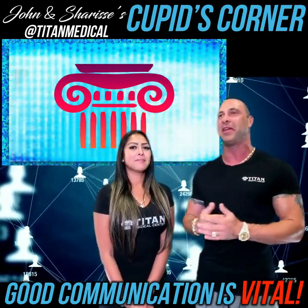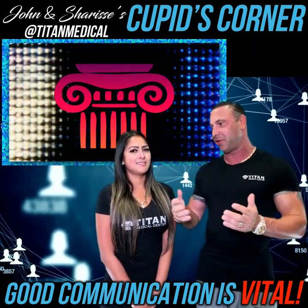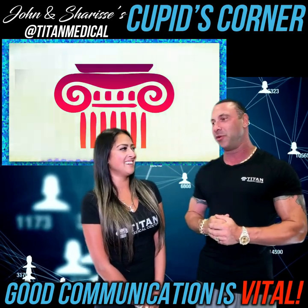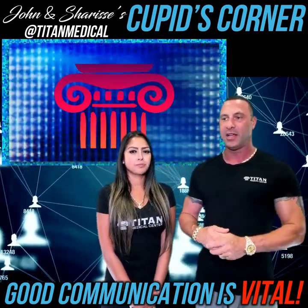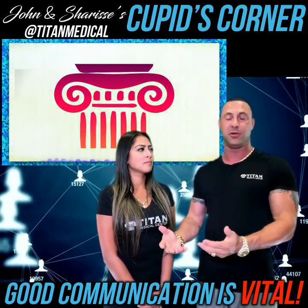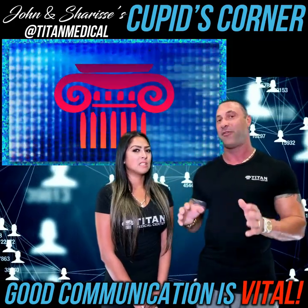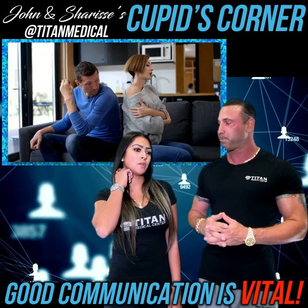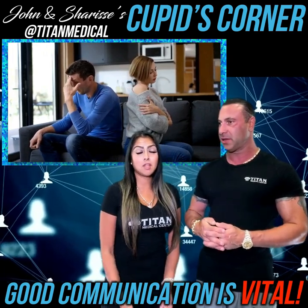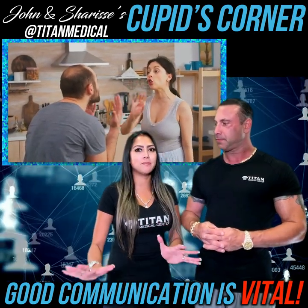If you're in a longer relationship and communication is starting to shut down, that's definitely not a good thing. You establish communication in the beginning and should be building on top of it through the years. If you shut the person down when they start talking to you, they won't want to talk to you about anything. Then they'll have pent-up frustration, and at some point they're going to blow up on you. Nothing good comes out of a blow-up argument.